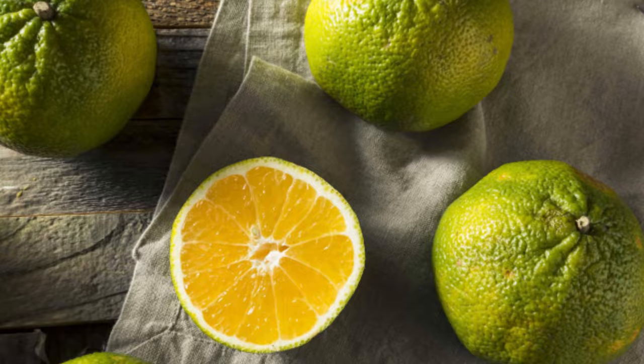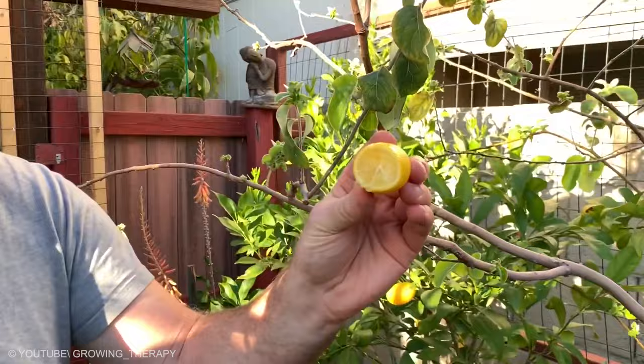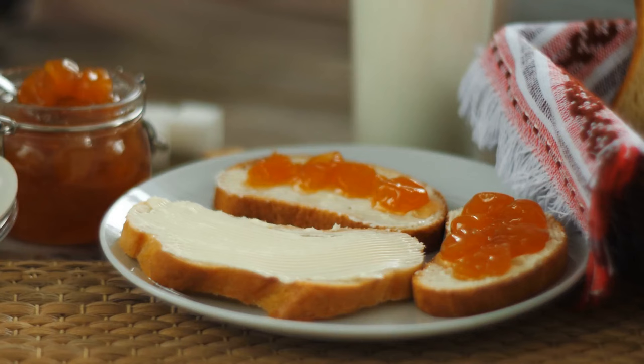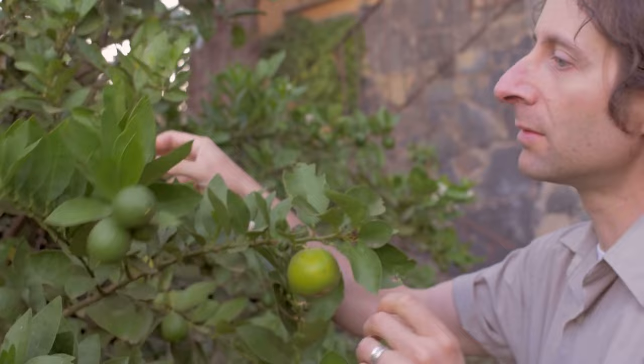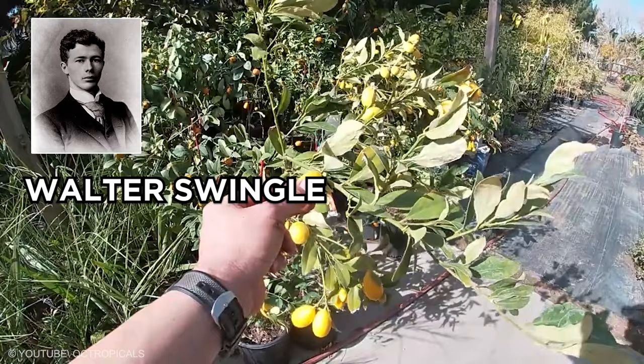Limequat. A cross between a lime and a kumquat, the limequat takes out some of the harsh acidity of the citrus fruit and replaces it with soft, sweet skin. Most consumers find them too tart to eat plain and often prefer to use them in jams or chutneys. The fruit, including the skin, is edible, but many gardeners grow limequats for ornamental purposes. Just like the tangelo, the limequat was hybridized by Walter Swingle. This hybrid has a sweet and edible skin while still retaining the bitter pulp of the lime.